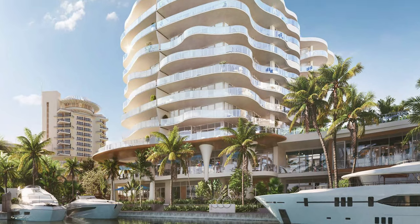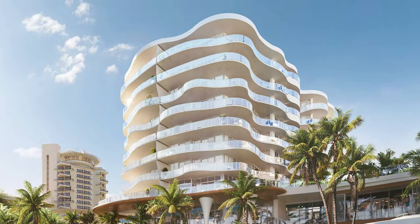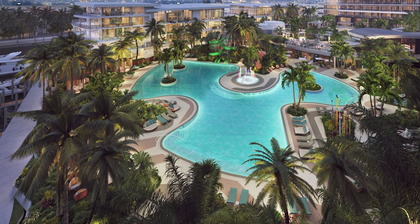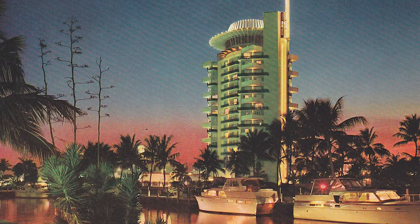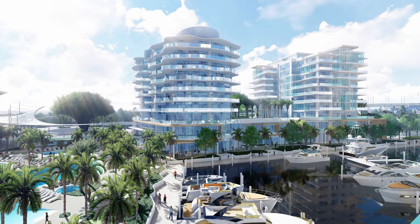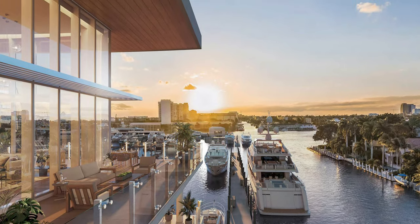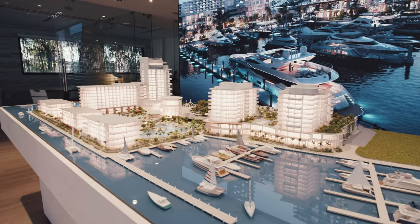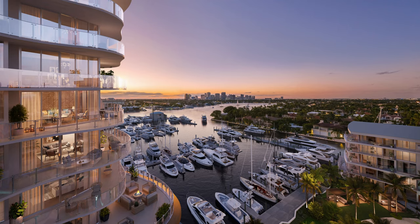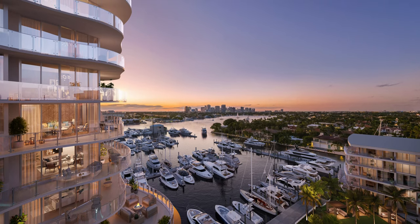Let's talk about design. Pier 66 boasts an exquisite architectural design, and it encompasses elegance along with functionality, history with modern day convenience. These buildings are crafted with meticulous attention to detail. They feature sleek lines, expansive windows, and contemporary finishes. The design not only enhances the aesthetic appeal, but also maximizes the natural light and provides breathtaking views of the surrounding ocean and marina.